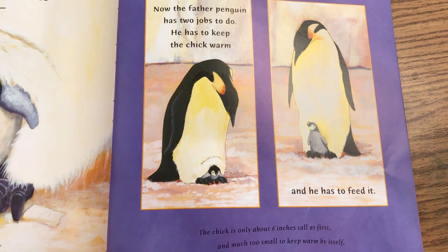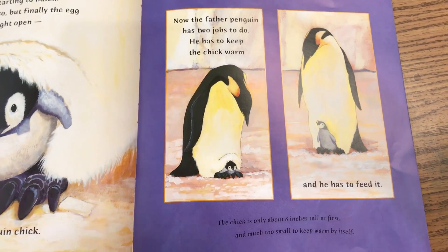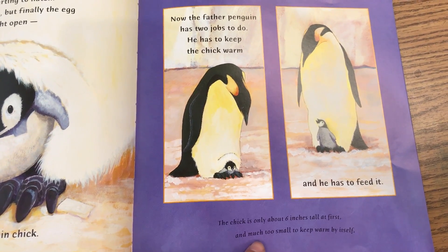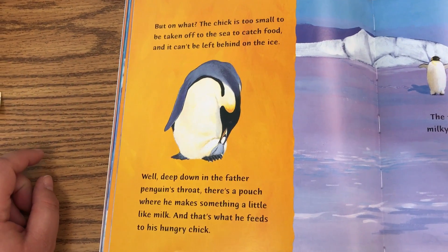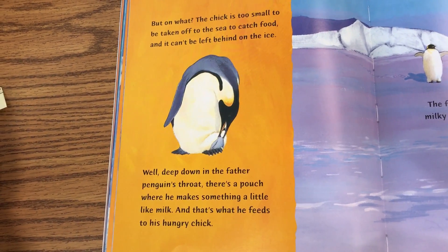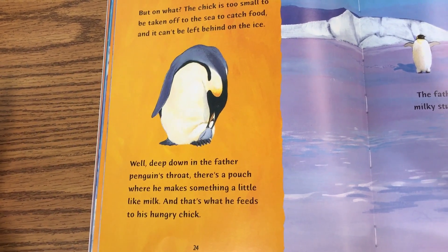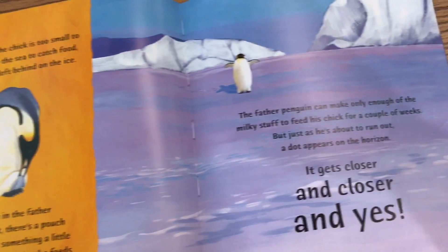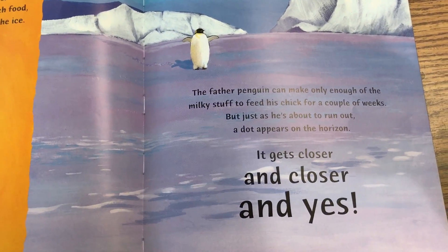Now the father penguin has two jobs to do. He has to keep the chick warm, and he has to feed it. The chick is only about six inches tall at first, and much too small to keep warm by himself. But on what? The chick is too small to be taken off to the sea to catch food, but it can't be left behind on the ice. Well, deep down in the father penguin's throat, there's a pouch where he makes something a little like milk, and that's what he feeds to his hungry chick. The father penguin can make only enough of the milky stuff to feed his chick for a couple of weeks.